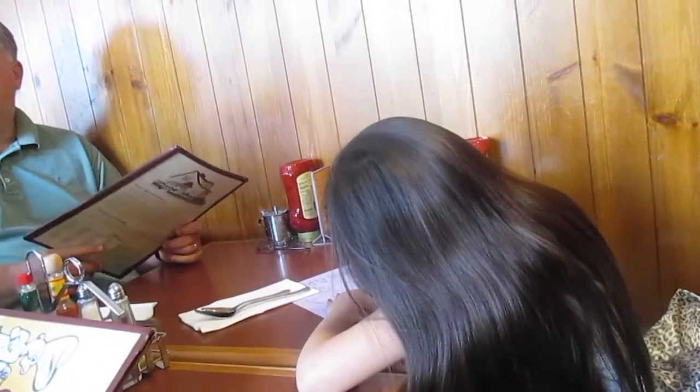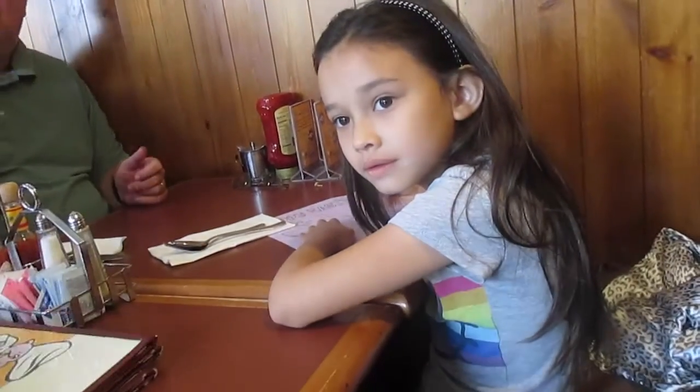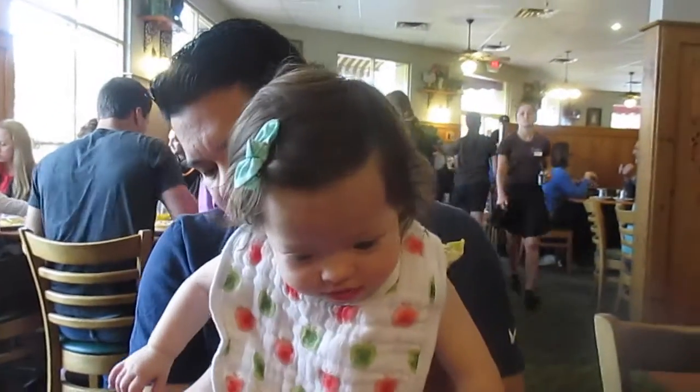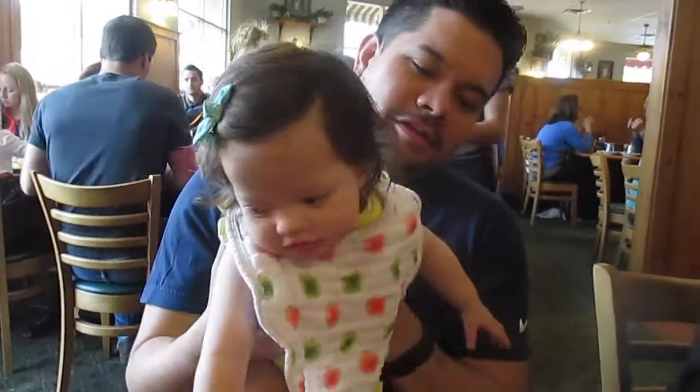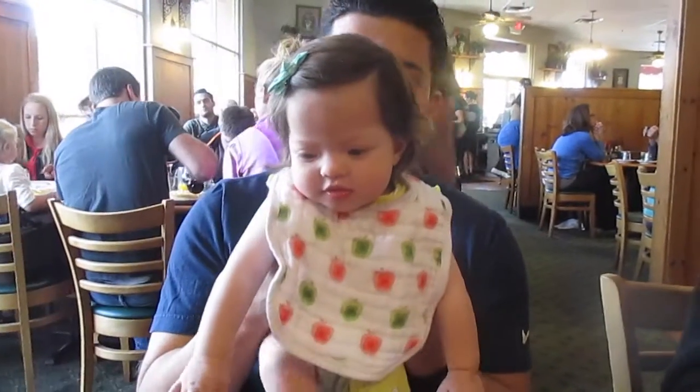Oh my goodness - we're just looking at this flavor. I think we're ready. Are you guys ready? Danica - I love your bib! She's just so active now.